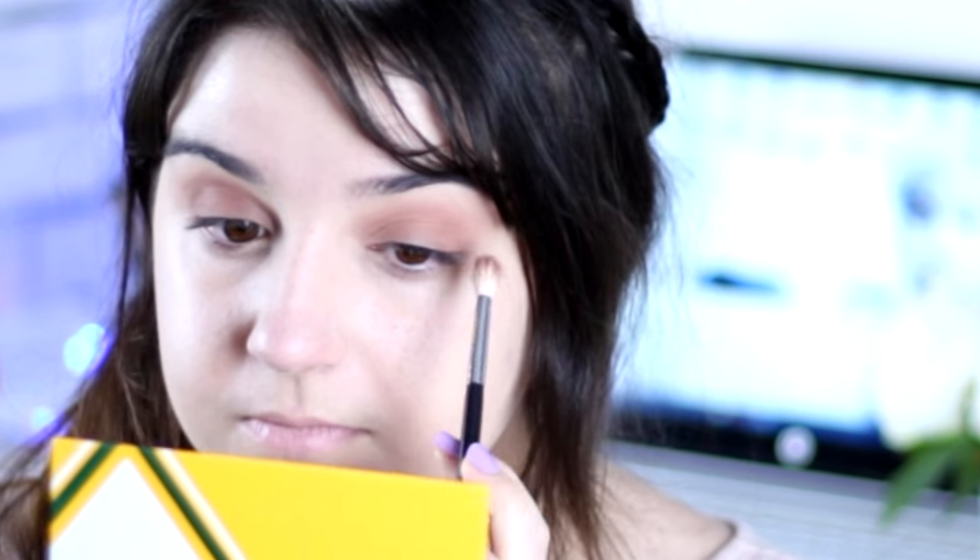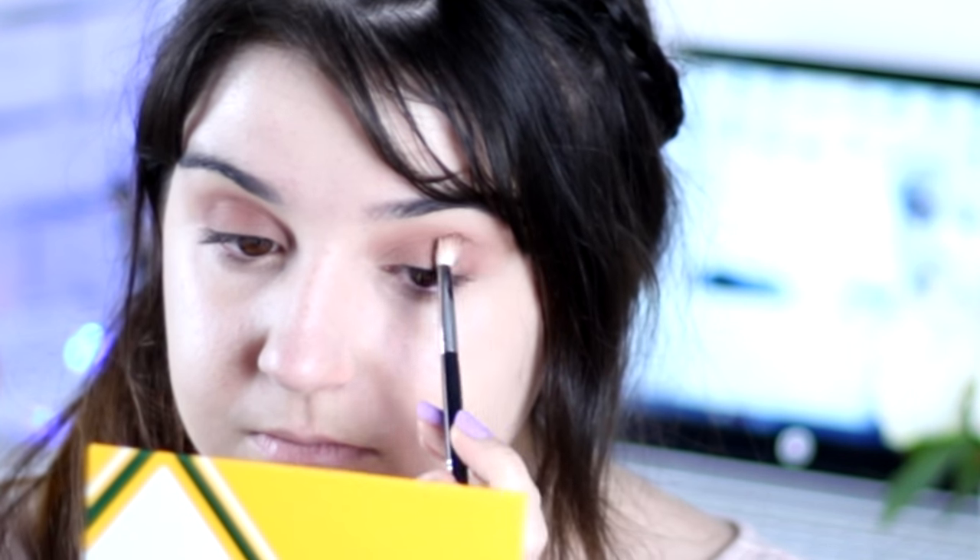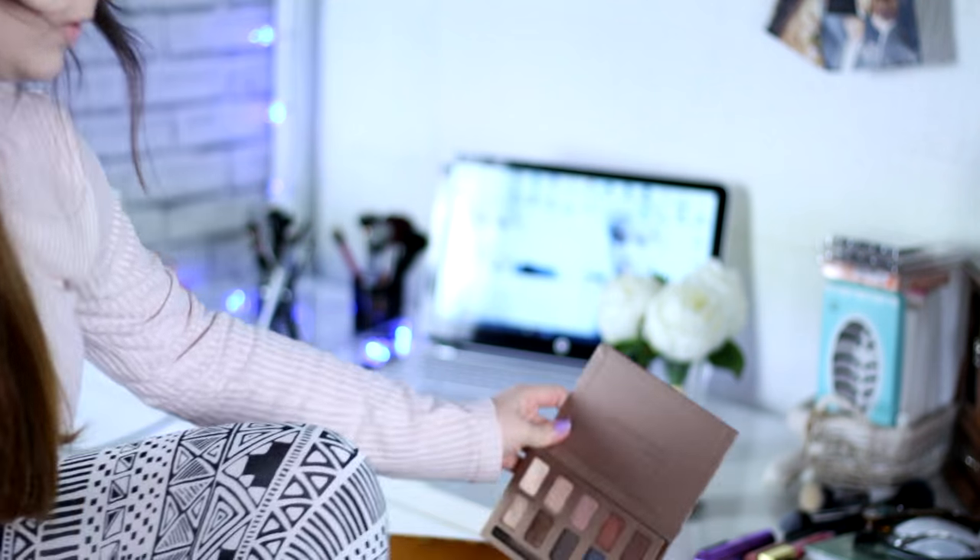I feel like it's a little bit too light, so I'm going to use a darker color — Sandstone, which is like a deeper mauve. I'm going to apply this again all over the lid with the same brush. Now it's going to look a little bit darker, but I really want the color to pop.